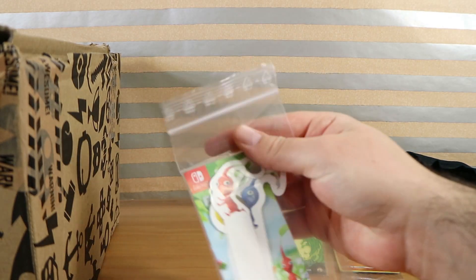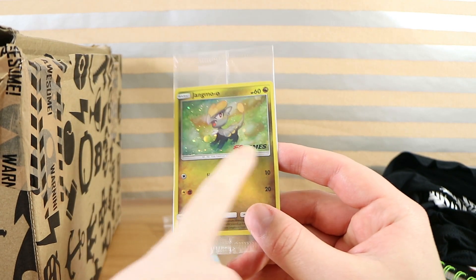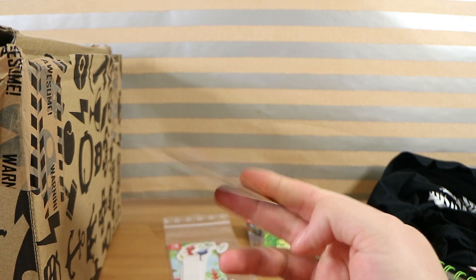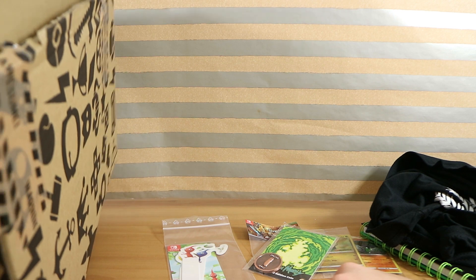More plant tags from Pikmin — pretty cool. And another Pokémon card. Jangmo-o — specifically an EB Games promo. I think if you spent X amount of dollars at EB Games on Pokémon items they gave you this card for free. Our kids are into it too, especially our eldest.